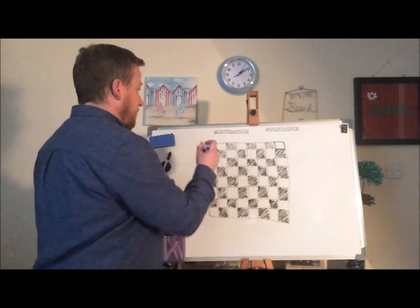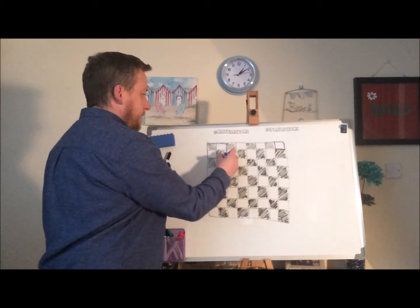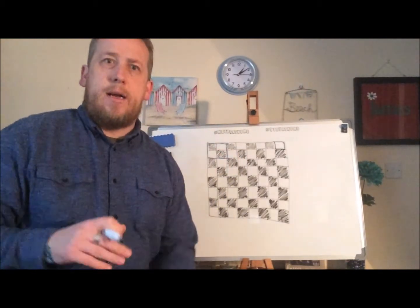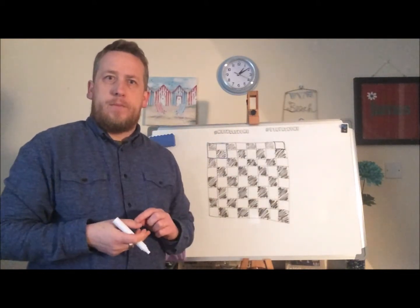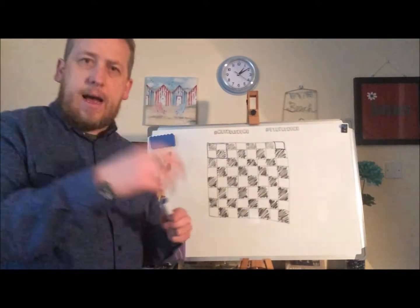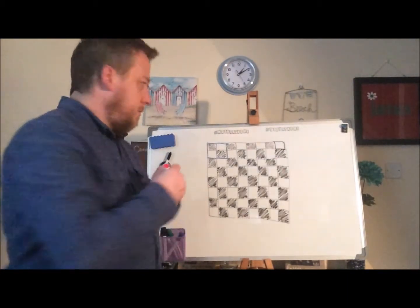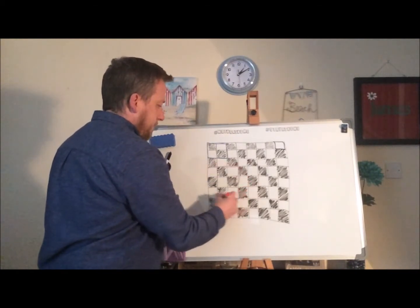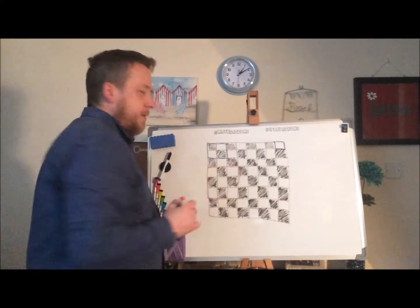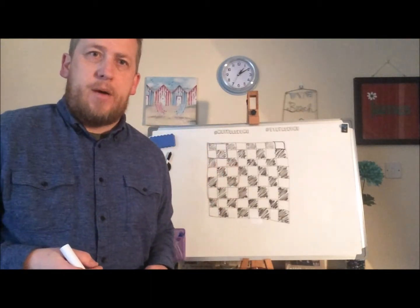For example, we have squares that measure two little squares by two. Which means if we can have two squares by two squares, I can of course also have squares that measure three by three.